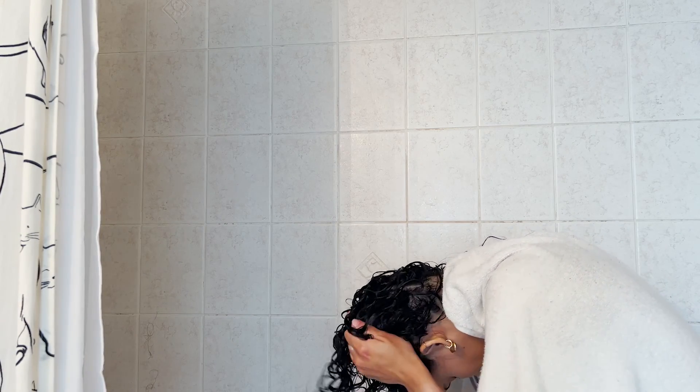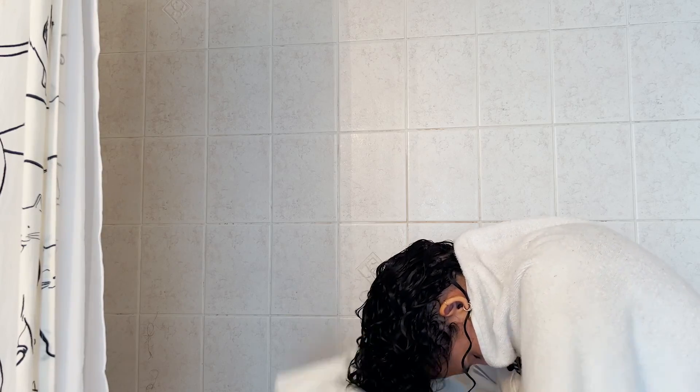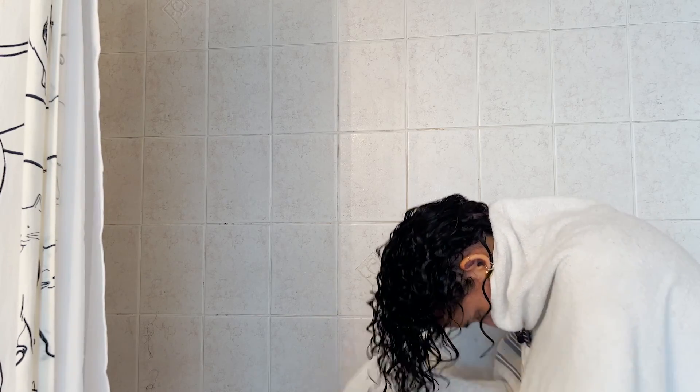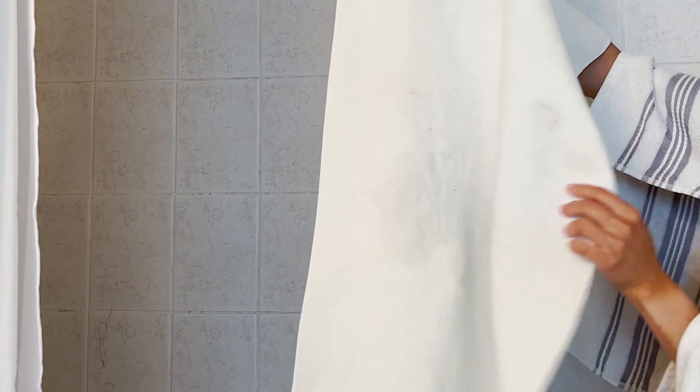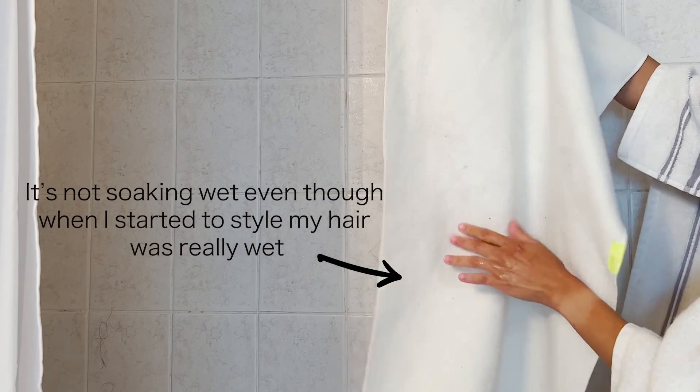Another hot tip she gave me: when you take the towel and scrunch your hair to dry it, you don't want to see a lot of water in that towel. If you see a lot of water, it means you need more product. Obviously you'll see some water because you're taking excess out, but your hair towel shouldn't be soaking wet after. Since my hair is still quite wet and full of product, I wrap it in the towel and do my skincare, face, and get dressed.